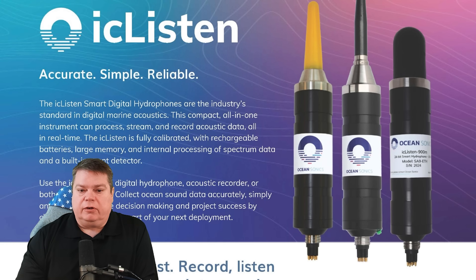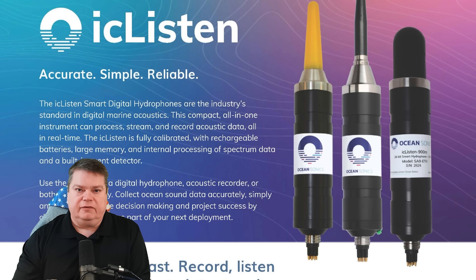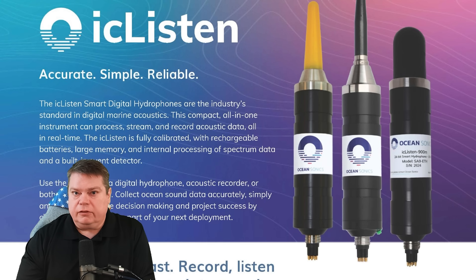As part of Voyager, it records 10-minute audio clips multiple times during its dive sequence. It also has a built-in event detector, which means if it's between 10-minute recordings and it hears something interesting, it can begin another recording on its own to capture that event and include it with its report.